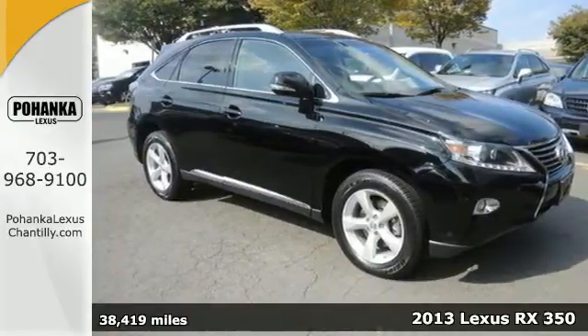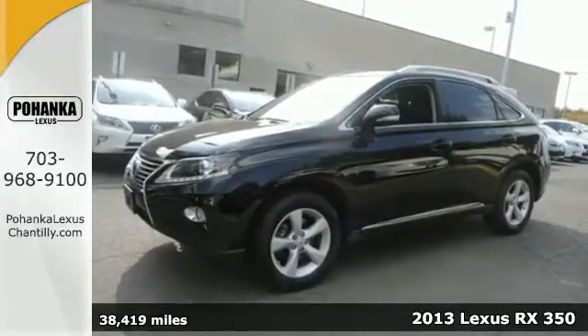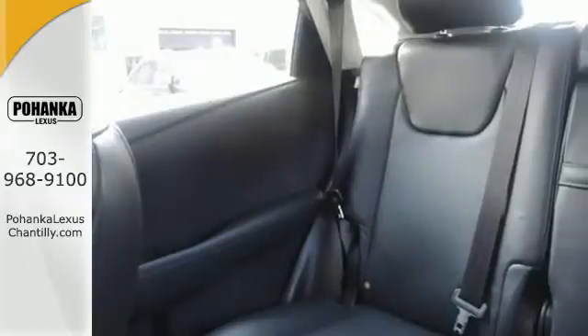It's a 2013 Lexus RX 350. Luxury and utility come together in this ultra-functional Lexus. Your passengers will have plenty of room in its spacious cabin.